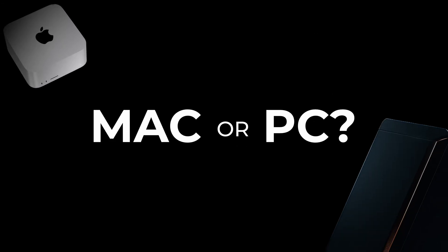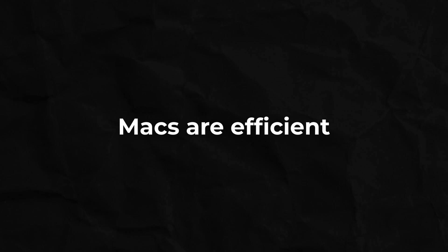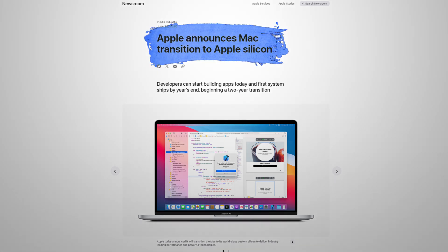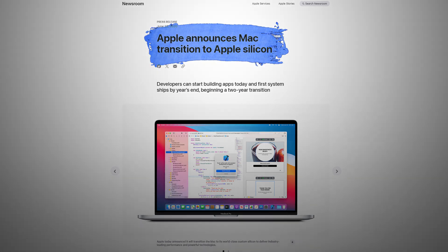Let's dive in. Macs are just wildly efficient. Watt for watt, they can outperform a PC no problem. But the story doesn't end there. Since Apple transitioned Mac to their own silicon — the M-series chips — the computers work a little differently than they used to.